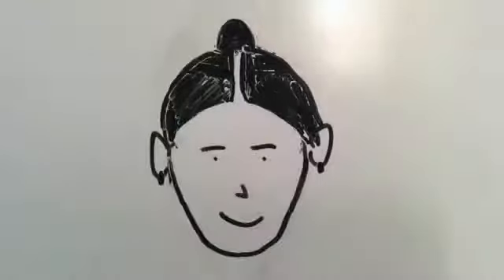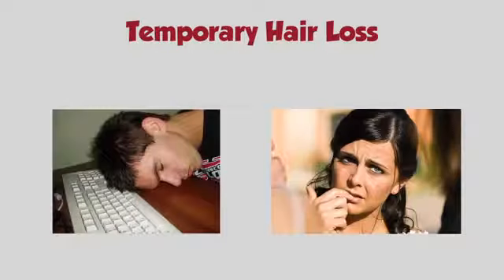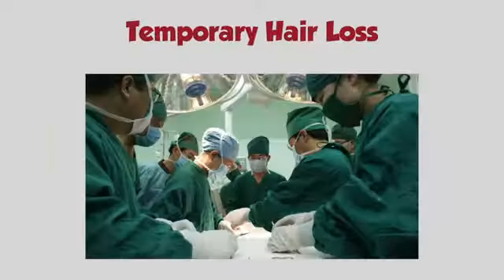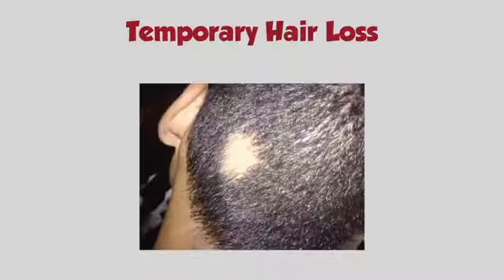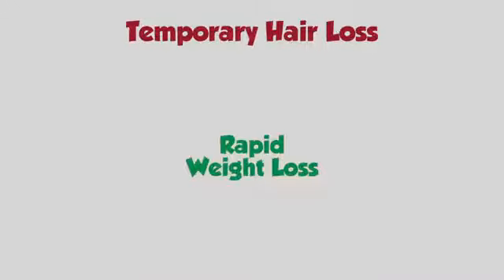In females, it is seen as overall thinning of the scalp hair and widening of the partition. Temporary hair loss is seen after any physical or mental stress, surgery, accident, fever, childbirth, ringworm infection, and it is also seen with rapid weight loss.